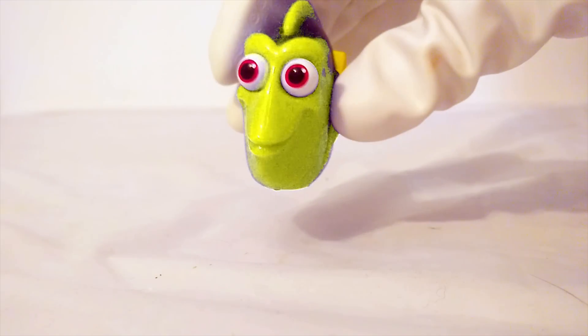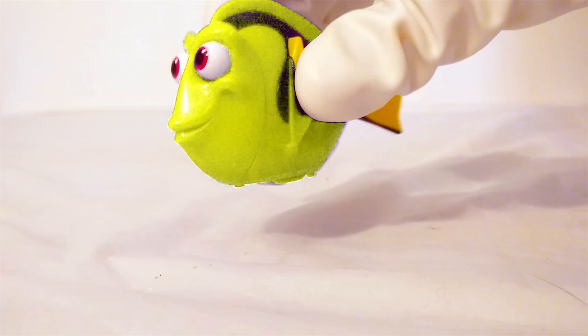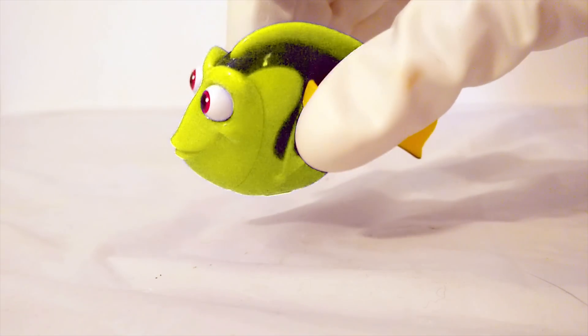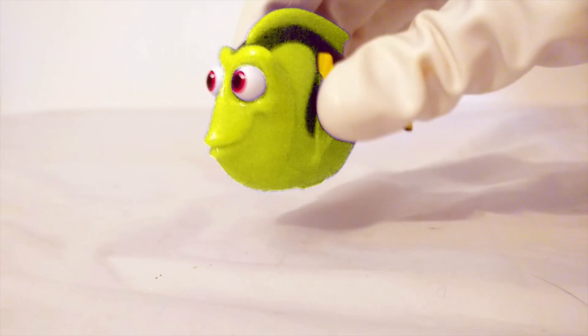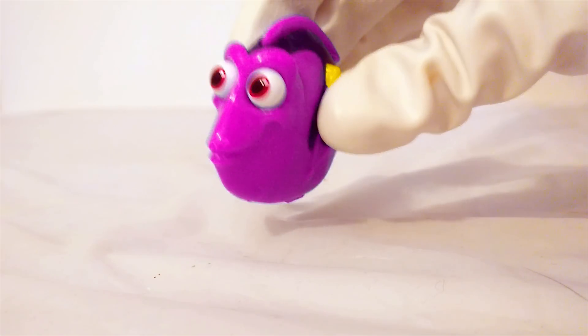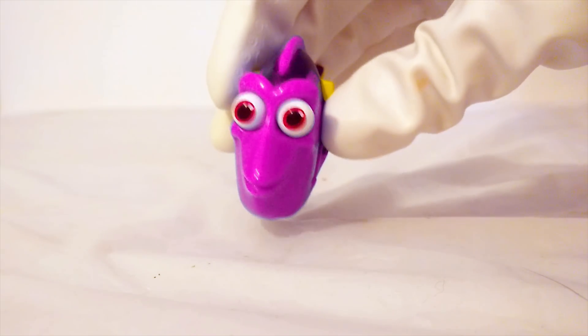Dory turned yellow. Now Dory is yellow — she's really pretty like that. I bet she can turn other colors too. Ready to see her change colors again? Now Dory is pink. A pink Dory. That's a lot of fun.